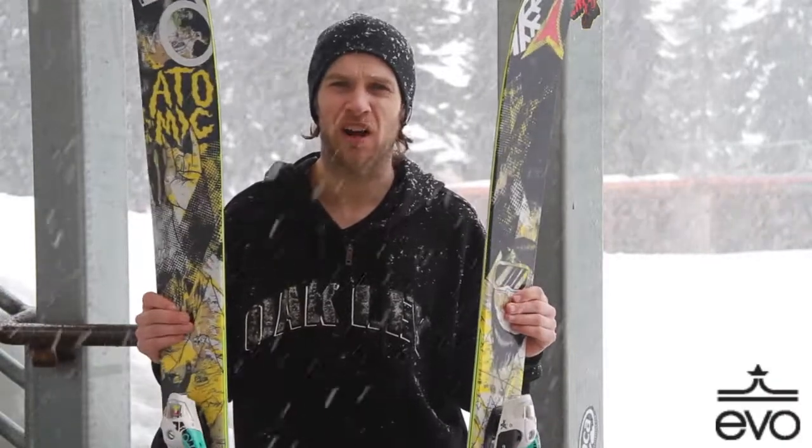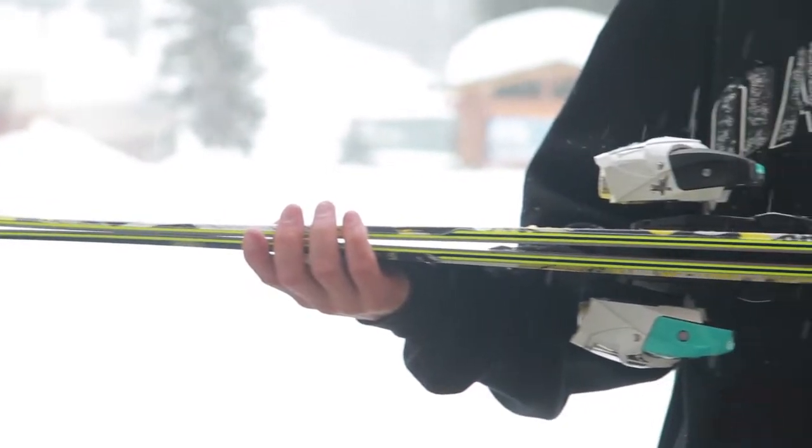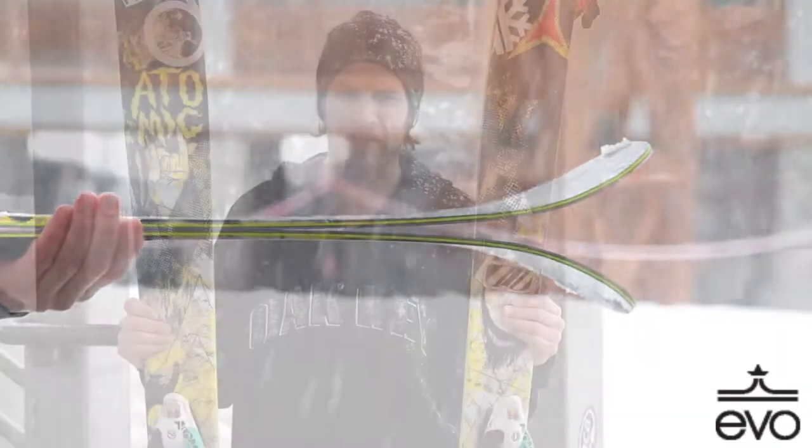It features about half the rocker of the Bent Chetler, so it's a little longer camber profile. For skiing groomers and everything, a little more feedback, a little more pop and spring from the ski.